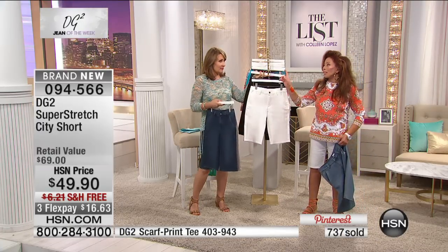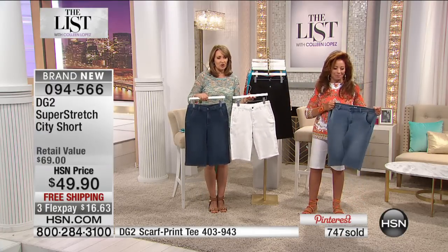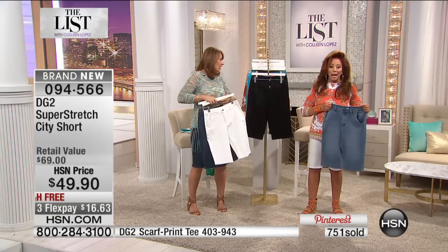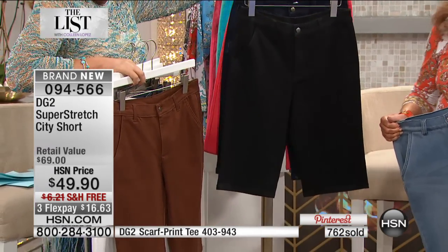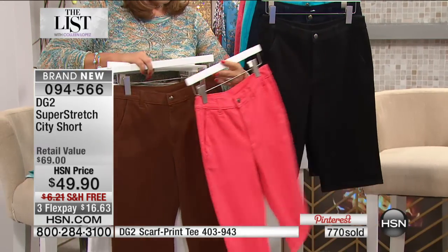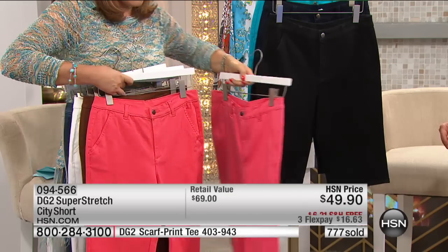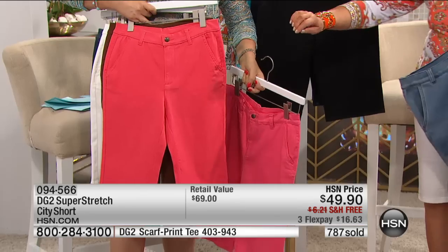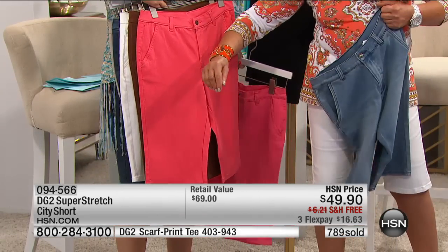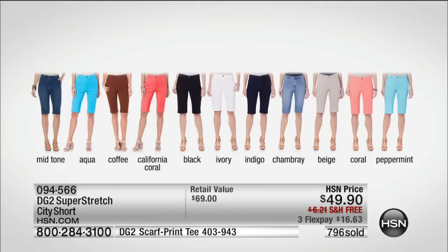That was supposed to last for tomorrow night, which is the launch of our Capri pant today's special. If you want the coffee, we are down on that — very limited. The coral is now getting very limited. We have a California coral and a regular coral — one is softer than the other. Regular coral versus California coral, which has more of an orangey tone. It's going to be one of your go-to summer garments.